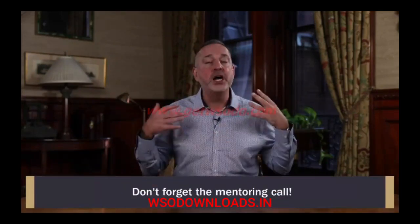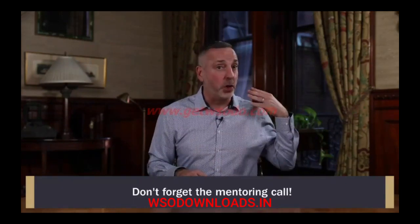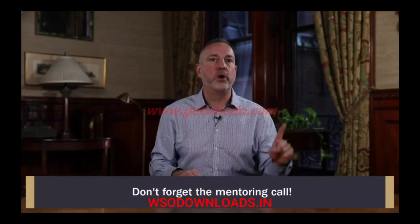This will make perfect sense in the upcoming module three, deal origination, and module four, deal analysis. Please do this implementation work now — it's absolutely critical. Do not move on until you have done this work. Take the action, do the work — it's one to two hours max. And don't forget this week's first mentoring call where we'll discuss your mindset hurdles and your implementation exercises from module one.